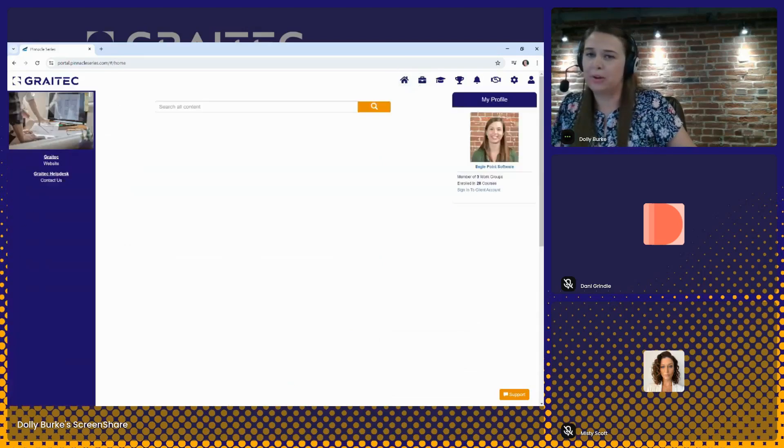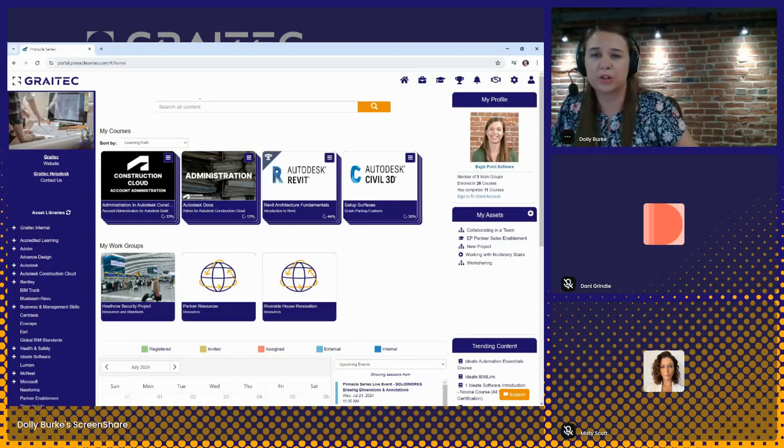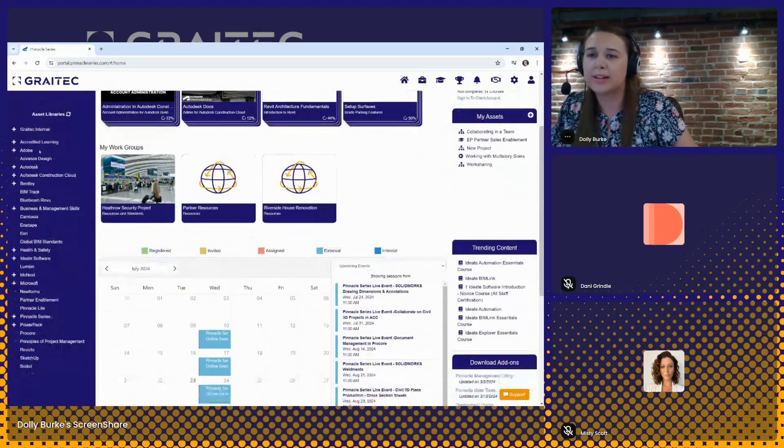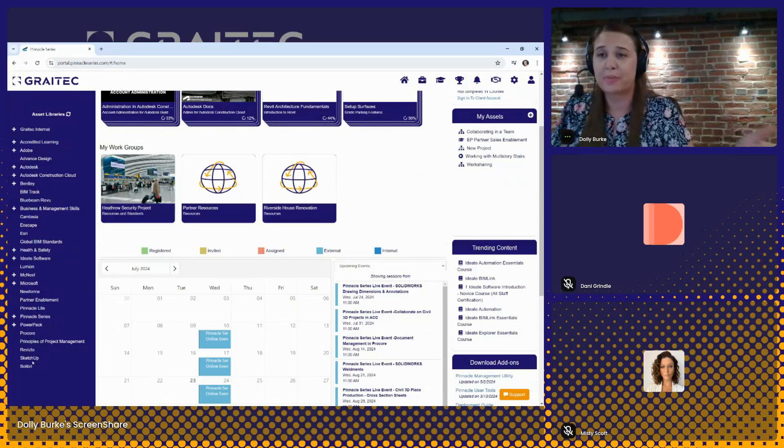Back on the homepage, let's say a user is logging in to access some content to get some guidance. They can do a search up top, or they can browse for information over here on the left in this area that we call Asset Libraries. This is where all the content on the platform is organized. There are two separate sections of this Asset Library area. Starting below, these are what we call the public, preloaded libraries that are available with a Pinnacle Series subscription — maintained by our team here at Eagle Point Software and some of our partners.